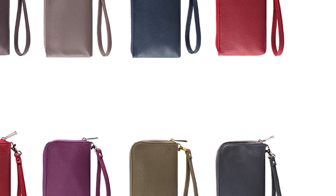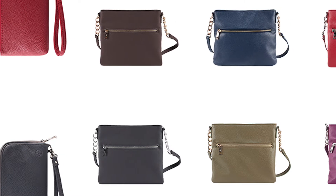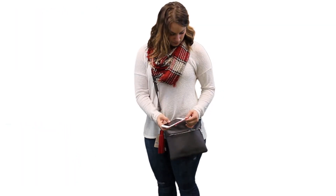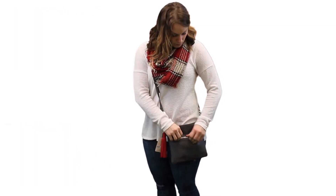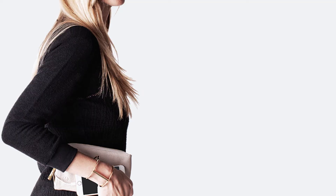With the clutchette and crossbody power, you've got phone charging in the bag — literally. Each features an ultra-thin battery, built-in USB cords, and room to carry keys, lip gloss, and other essentials. These stylish pieces are the perfect companion for any fashionable supergirl, from the jet-setting professional to the ever-active trendsetter.